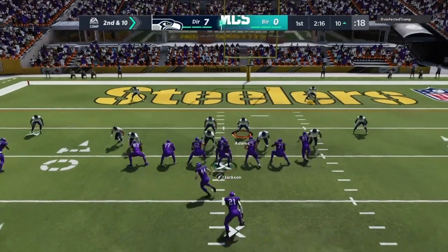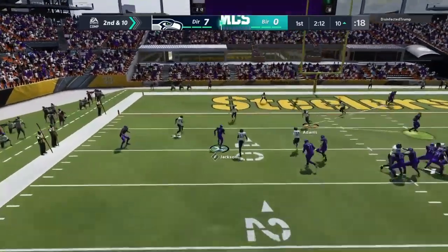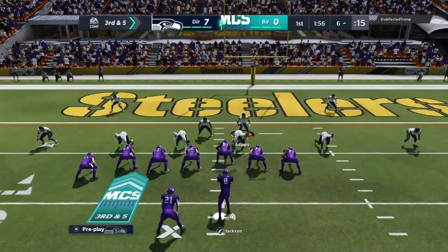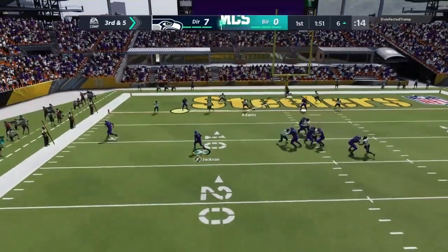Jackson on second down, buying time to his left. He'll pull it down — turned a negative into positive yardage and slid down to avoid taking a big shot. Excellent job getting down and avoiding the big hit.